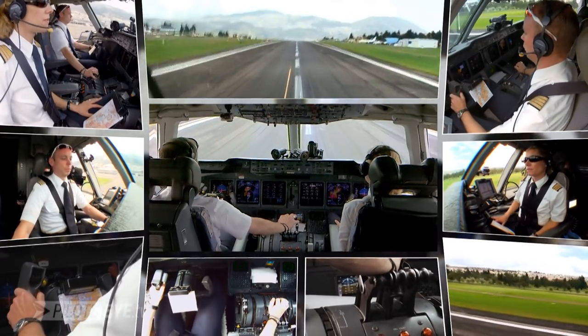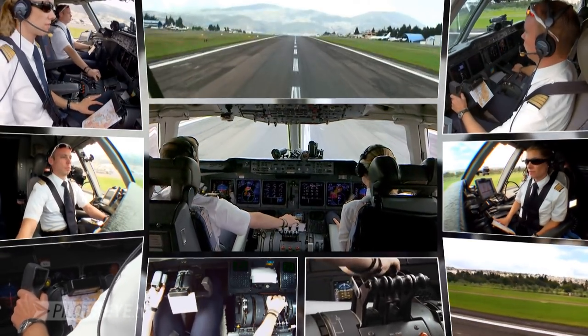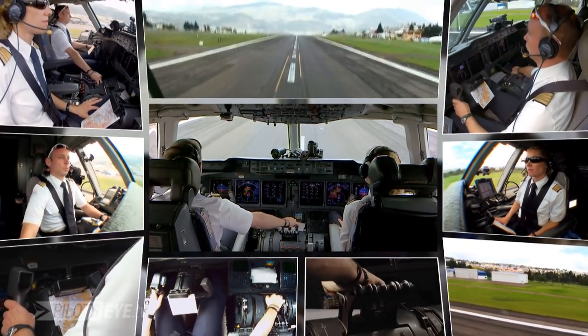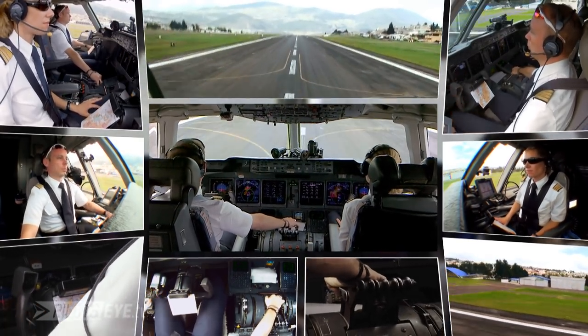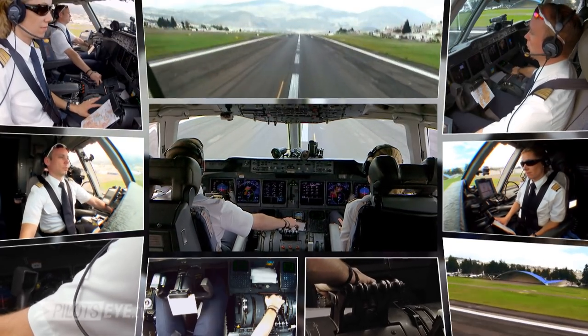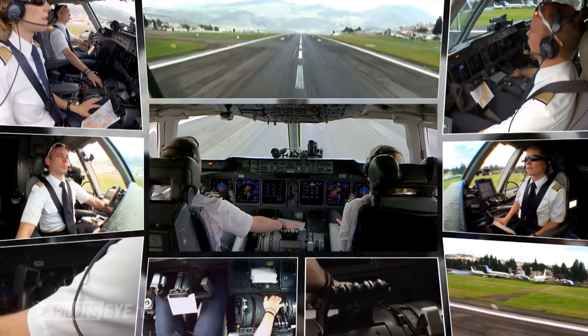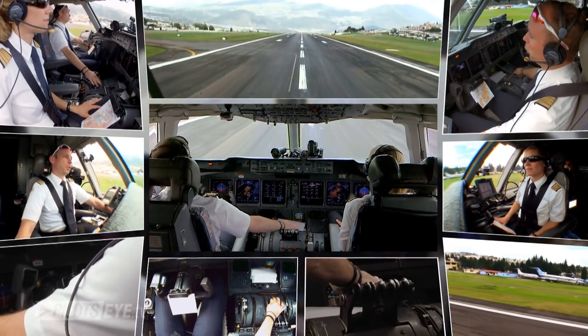100. 100. Auto-brake system disarmed. Yep — manual brakes.